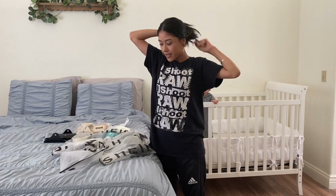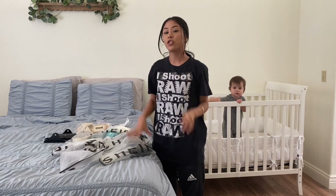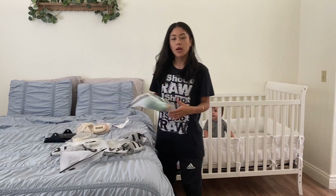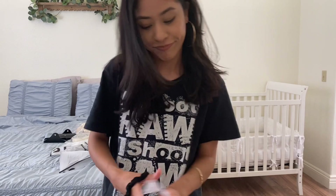I want to show you guys some of the things that I bought from Shein — or Shein, or Shein — yeah, I think that's what it's called. For the most part, I bought pajamas. Basically just pajamas.